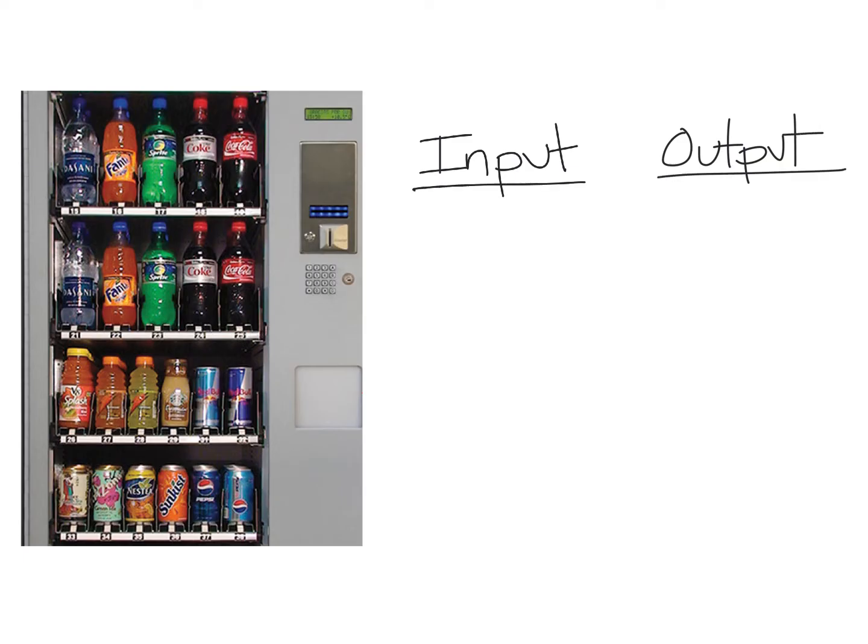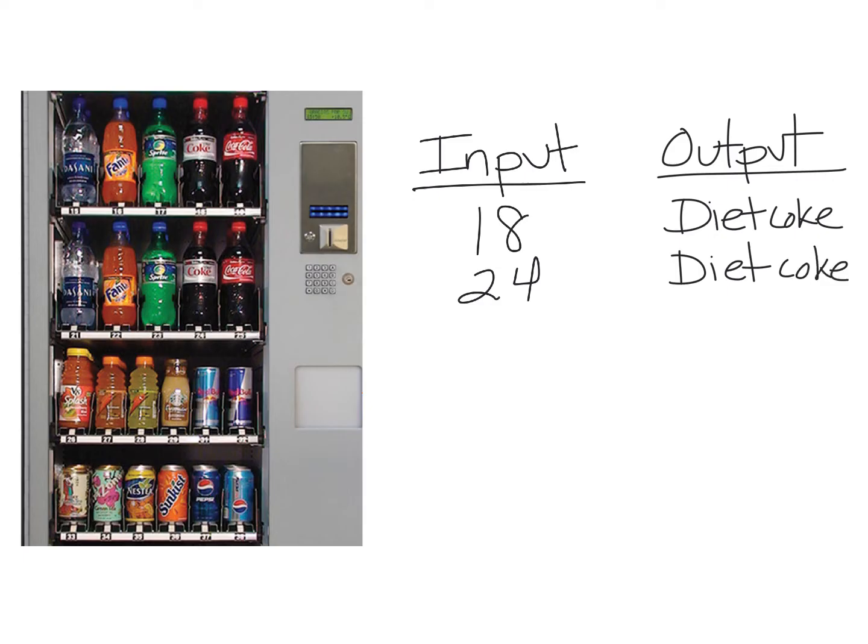So if I input 18, out I get a Diet Coke. And if you notice, I can type in another number, 24, and I should also get a Diet Coke. Maybe I want a Sunkist, so I could type in the number 36 and out should come a Sunkist. And if everything comes out the way it should, which we would expect with a vending machine, then it is a function. It's functioning correctly, it's predictable. This is a function.